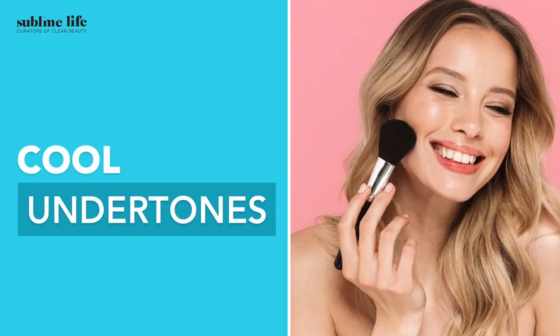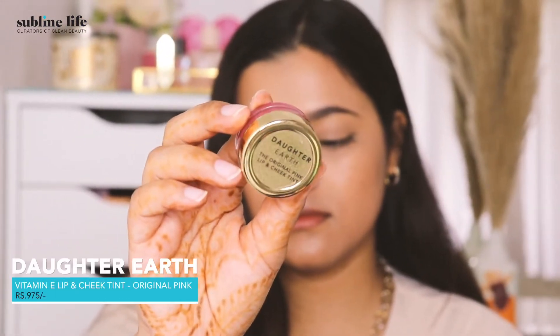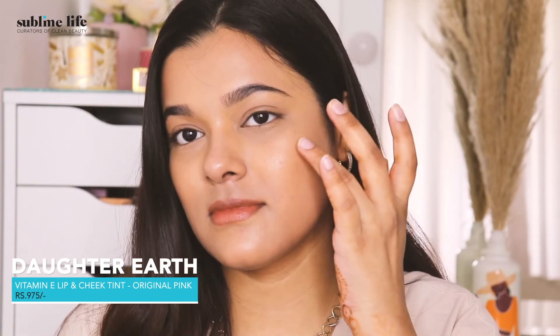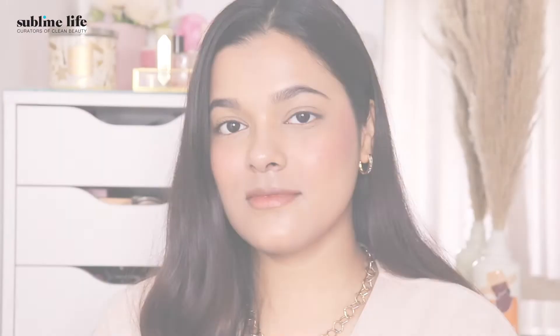For a cool undertone, you can go for lighter shades of pink or even a mauve. Always remember, a little goes a long way because the lighter shades are very easy to notice on your skin, so don't overdo it while applying. Our favourite is the cult favourite and one of our bestsellers, the Daughter Earth Original Pink Lip and Cheek Tint. Ideal for a flushed look, it has a creamy, blendable texture and gives you a super natural flushed look. It's very buildable, so only use as much as needed.